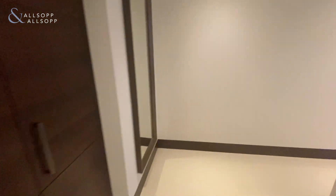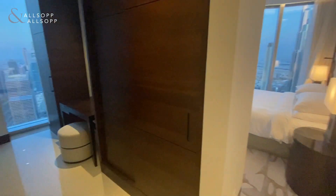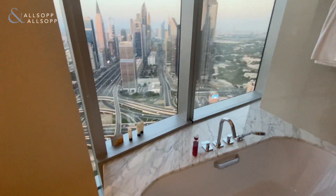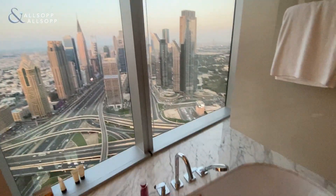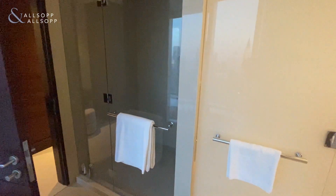Finally, into the master bedroom with built-in wardrobes as we enter, and built-in wardrobes all along. A really nice entrance onto the ensuite, with views of DIFC and sea view. We have the bathtub to our left and walk-in shower to our right.